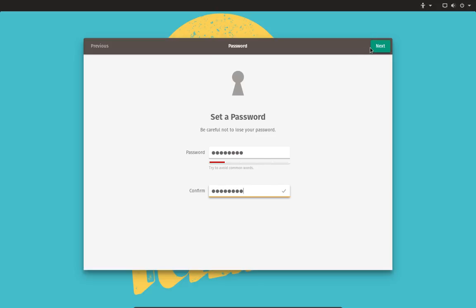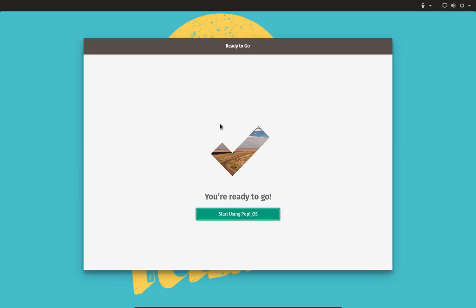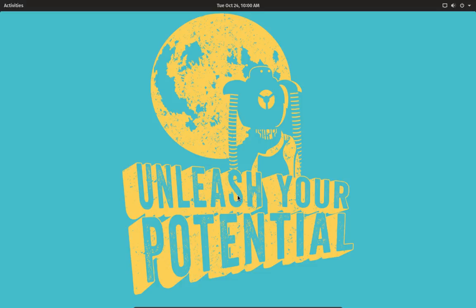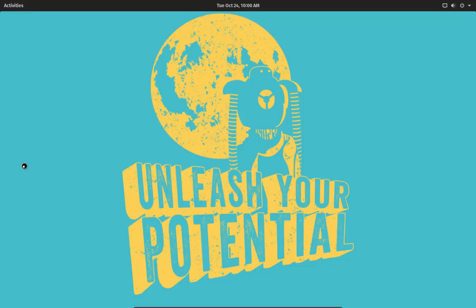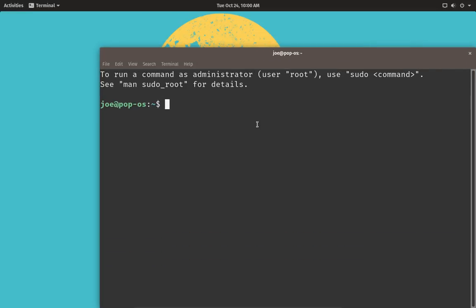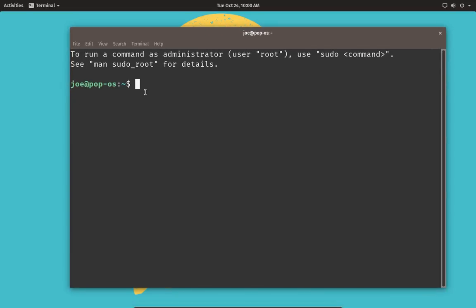It didn't like my password, but it appears to have accepted it and logged me in. This is my new desktop. Let's open a terminal — that will tell me whether everything took. And yes, it's got the right info: 'joe at pop-os.' That's what it names itself. It never asked us what to name the computer — it just chose 'pop-os.' Since this is based on Ubuntu, I know if I go to Settings I can change it. First I want to make the fonts bigger using the Accessibility option and switching to Large Text, then we'll go to Details to rename the machine.